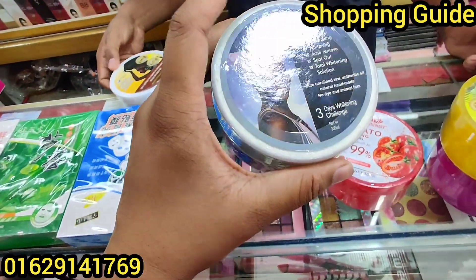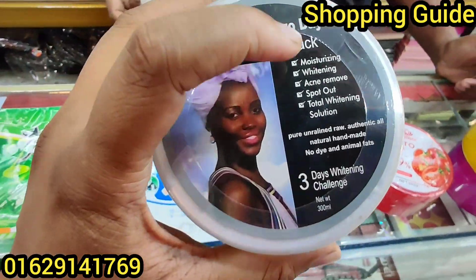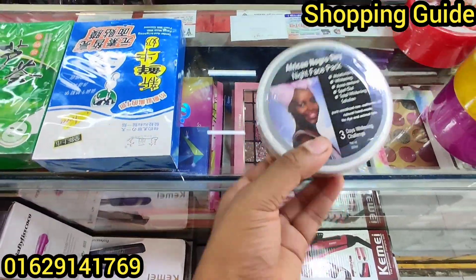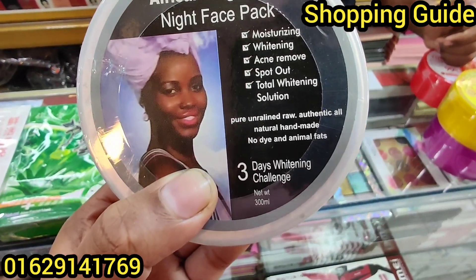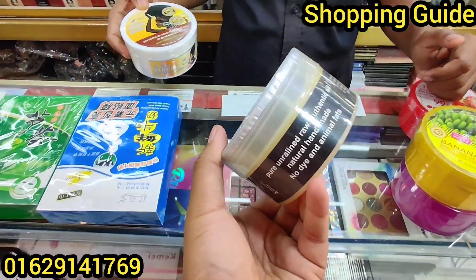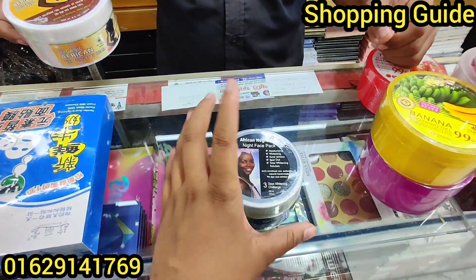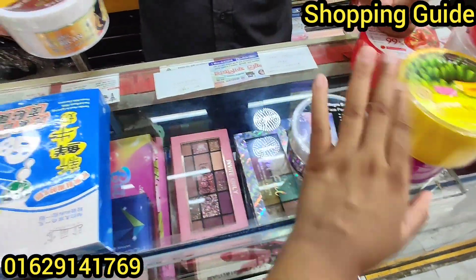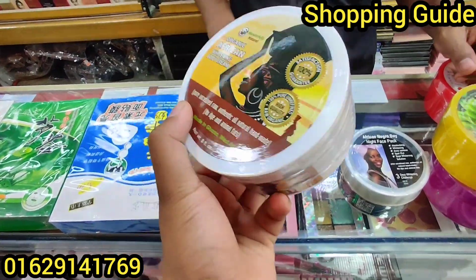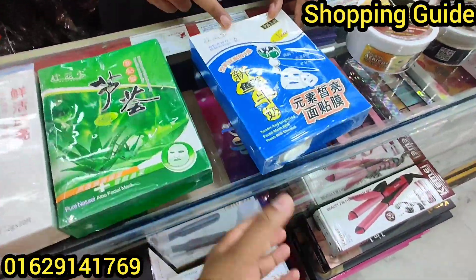There is also a face pack — as you can see it here. This is a brightening and whitening solution with natural combinations. There is also body cream, and this is the wholesale price for the sheet masks.